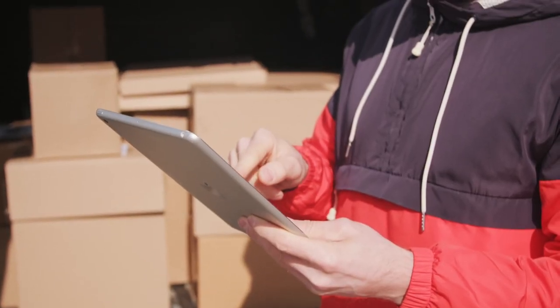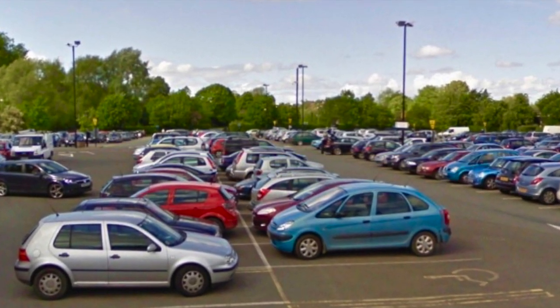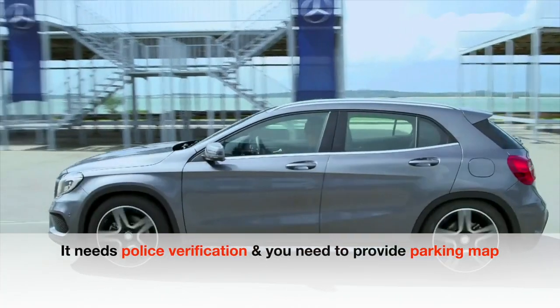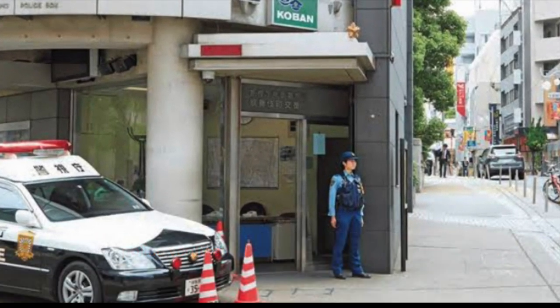If you are planning to buy a car, you must have a parking space. If you don't have your own car parking, you cannot register a car. It requires police verification, and you need to provide a proper map of your car parking location.